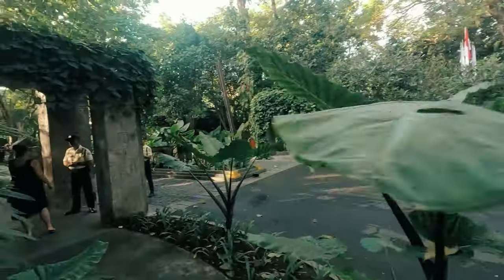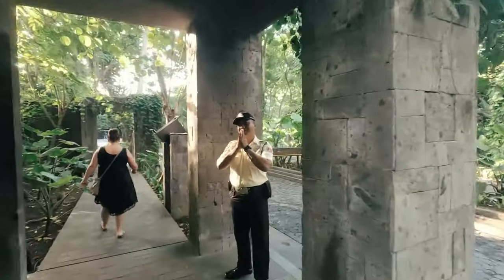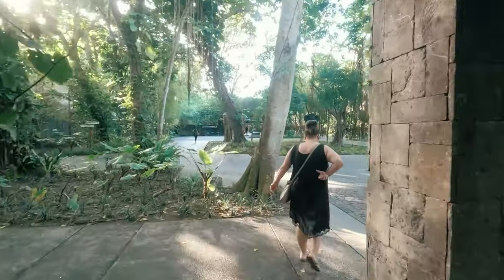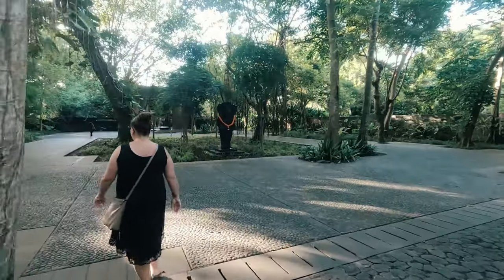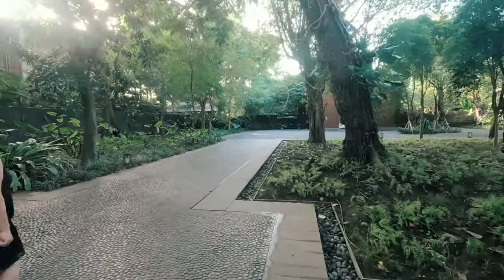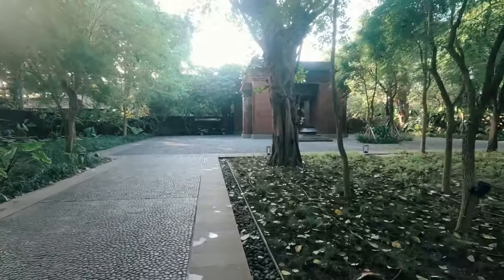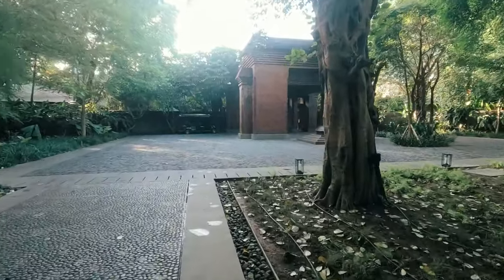We're heading to the village square for breakfast. This place looks nice. It's fairly expensive to stay here — we've looked at it before and you'd be paying somewhere north of around $400 Australian dollars a night at minimum. It's a Hyatt brand and there's also a massive Hyatt Regency next door, so Hyatt own a fair stretch of the beach here in Sanur.